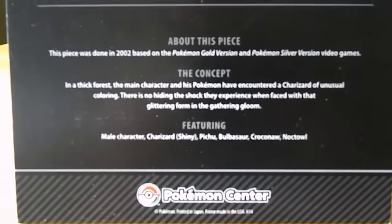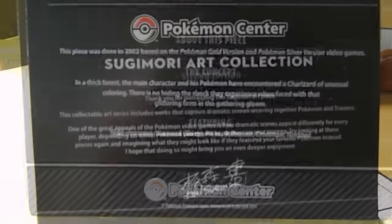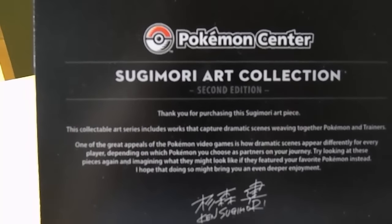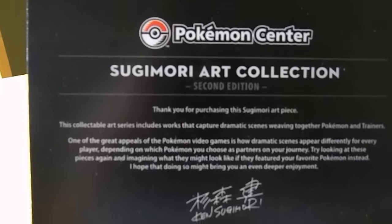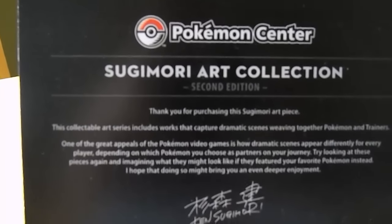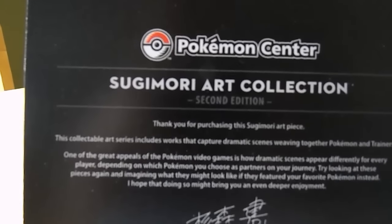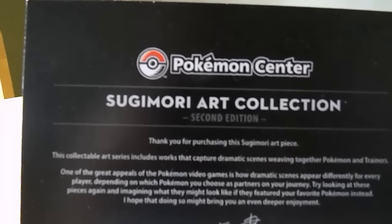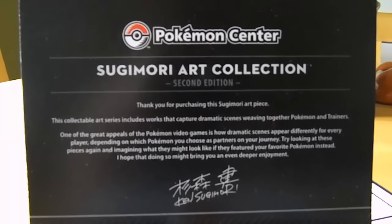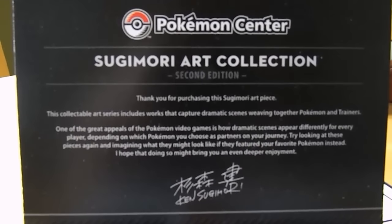I really like this card because I find it interesting to hear what the concept was behind this. It's worded quite nicely too. It says: 'One of the great appeals of the Pokemon video games is how dramatic scenes appear differently for every player, depending on which Pokemon you choose as partners on your journey. Try looking at these pieces again and imagining what they might look like if they featured your favorite Pokemon instead. I hope that doing so might bring you an even deeper enjoyment.' I think that was a pretty touching addition, giving insight on what Ken intended everyone to think about as we look at pieces of his art collection.